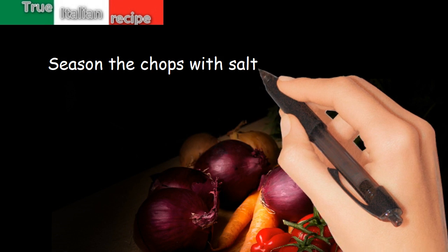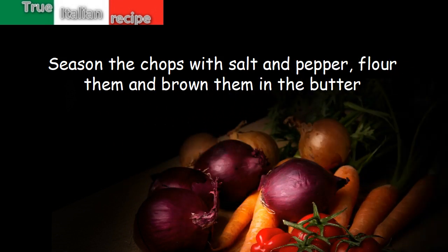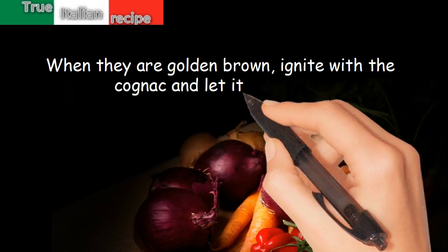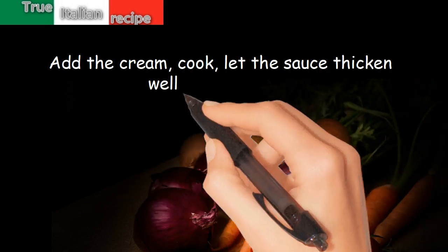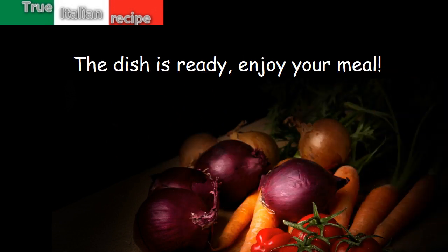Preparation: season the chops with salt and pepper, flour them, and brown them in the butter. When they are golden brown, ignite with the cognac and let it evaporate. Add the cream, cook, let the sauce thicken well, and serve hot. The dish is ready — enjoy your meal.